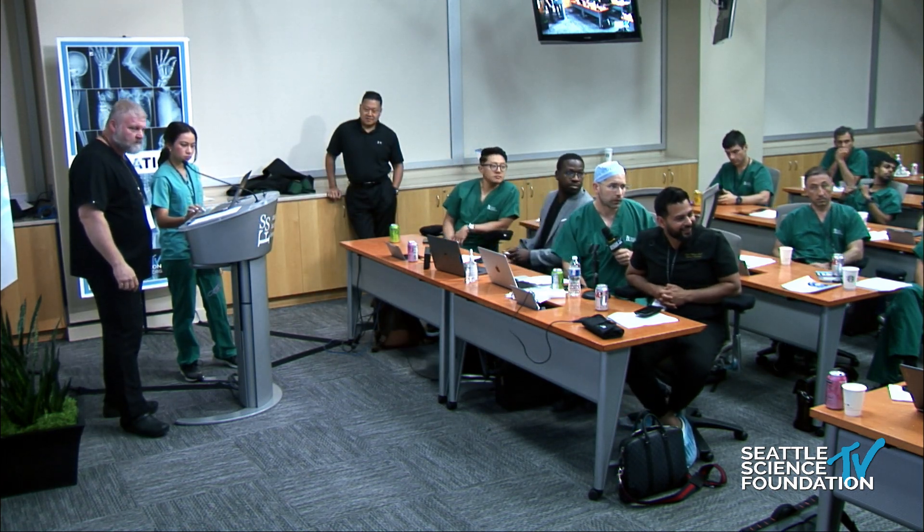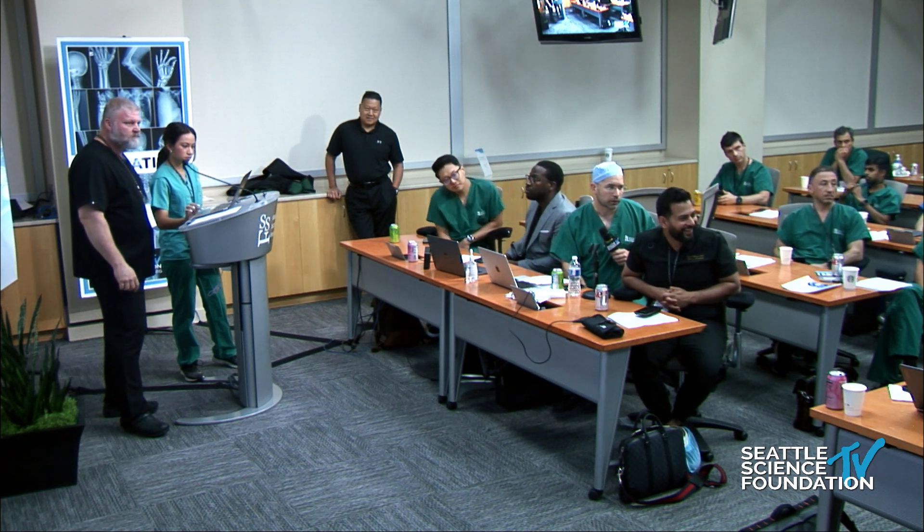Q&A on billing: There is a CPT code for an interfascial plane block — 64493 — and you can sometimes get paid for it. However, sometimes it triggers pre-authorization issues or rejection of the surgery claim, in which case he simply removes that code rather than fight the battle. If your anesthesiologist performs the block, it's easier because it's billed as a separate procedure supplementing general or local anesthesia.